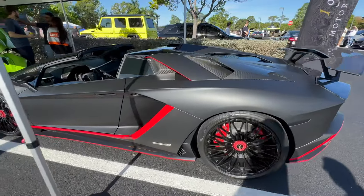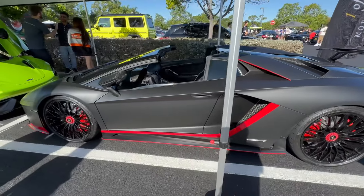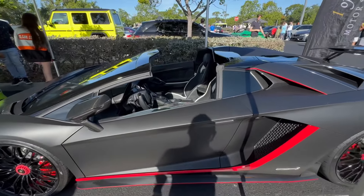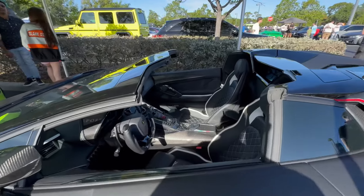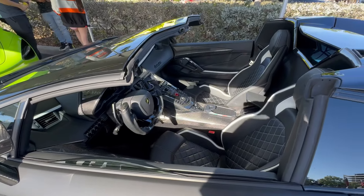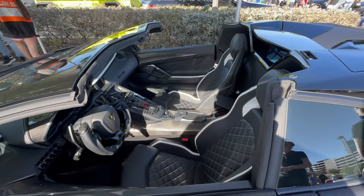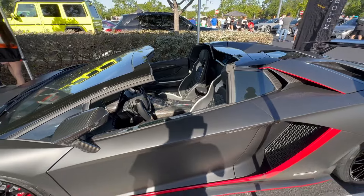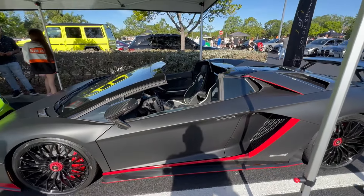Look at this Aventador S - holy crap, this car is insane! Absolutely insane man. Look at all that carbon fiber. That is nice - make your heart race on that one.